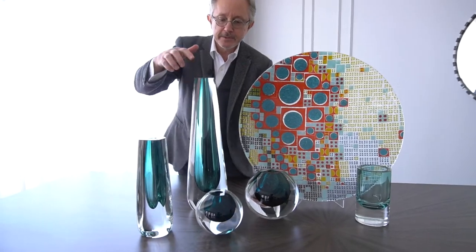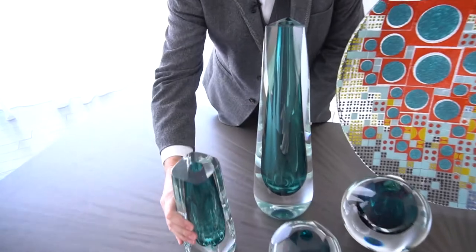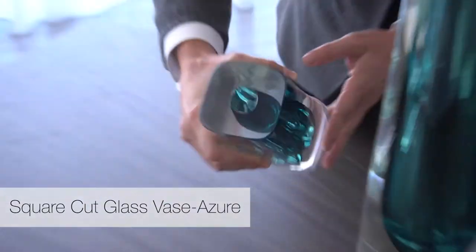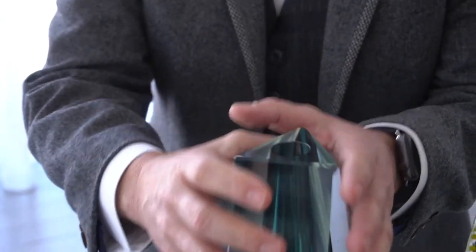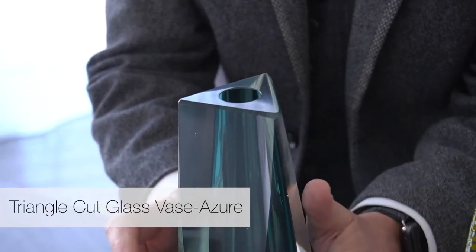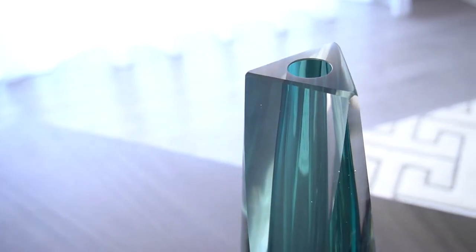These pieces are interesting. We based this whole collection on geometry. We started with the square vase. This beautiful chunk of blown glass is then hand-ground to create these facets in the triangle for the triangle vase.